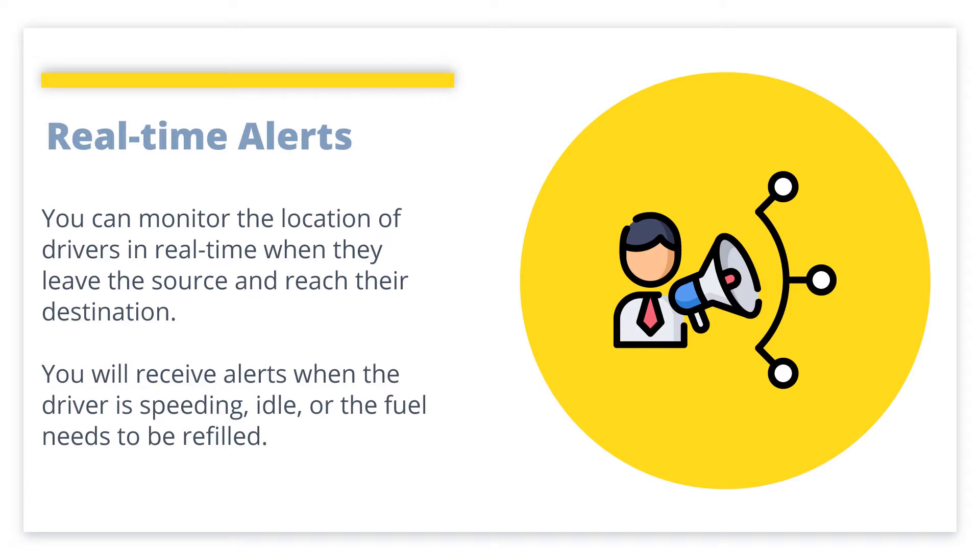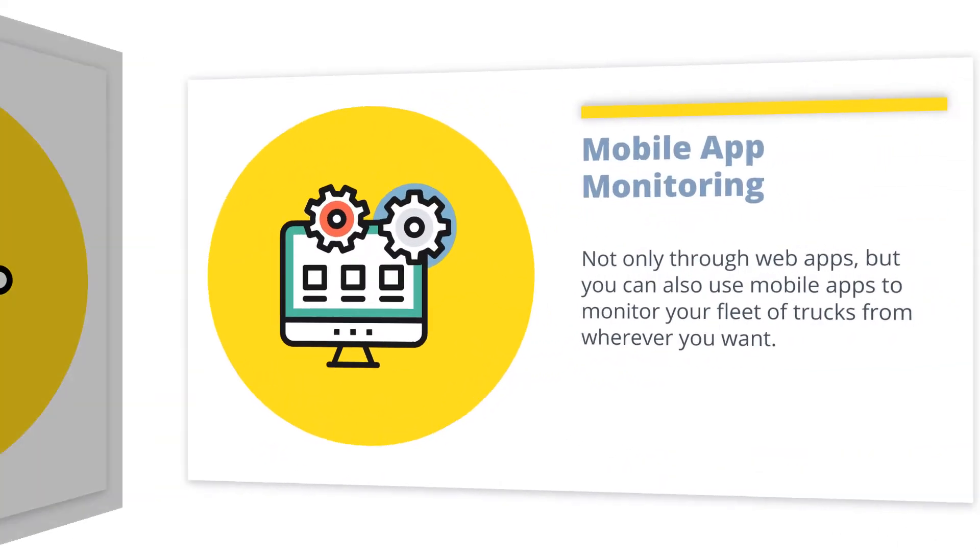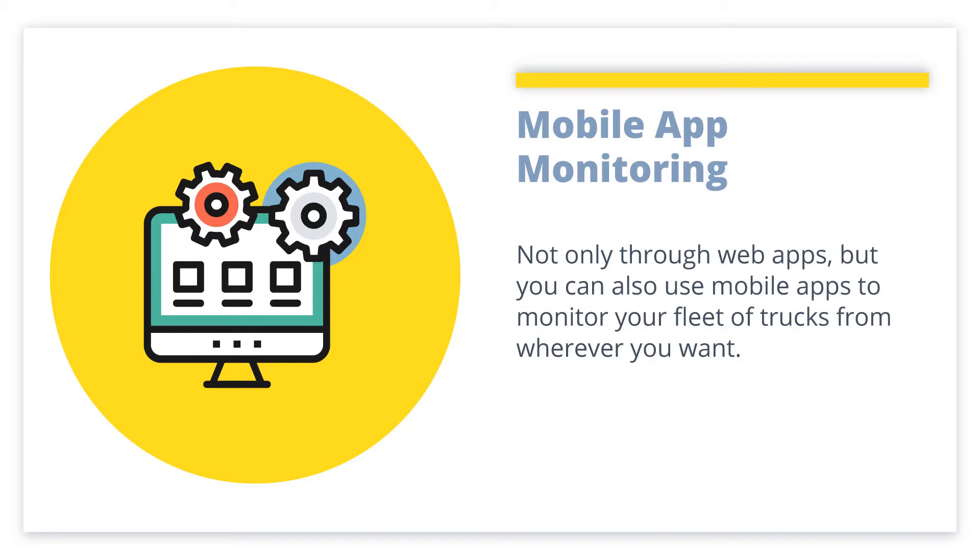Real-time Alerts: You can monitor the location of drivers in real-time when they leave the source and reach their destination. You will receive alerts when the driver is speeding, idle, or when fuel needs to be refilled. Mobile App Monitoring: Not only through web apps, but you can also use mobile apps to monitor your fleet of trucks from wherever you want.